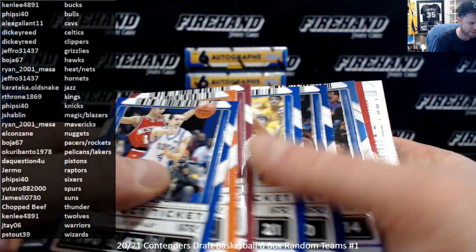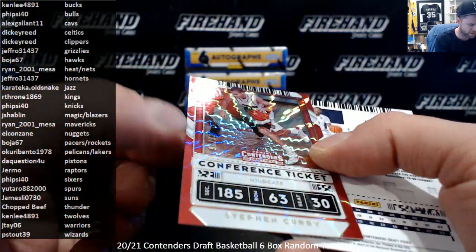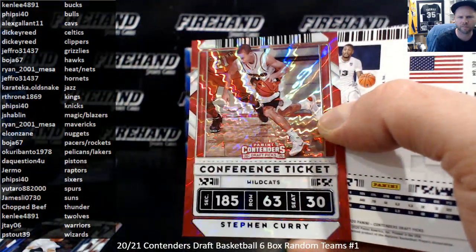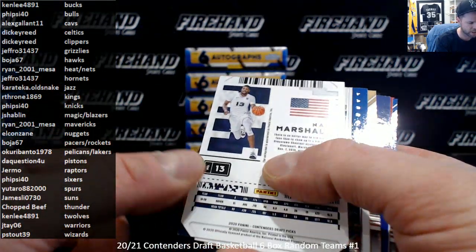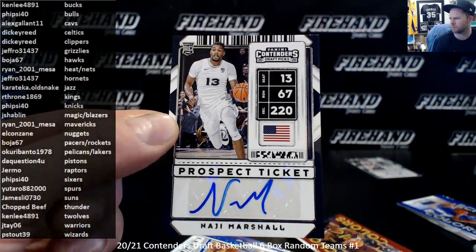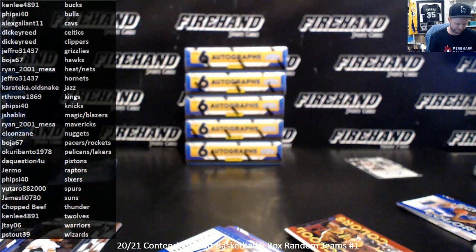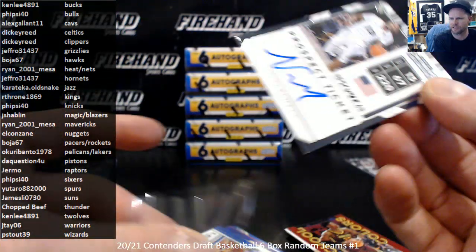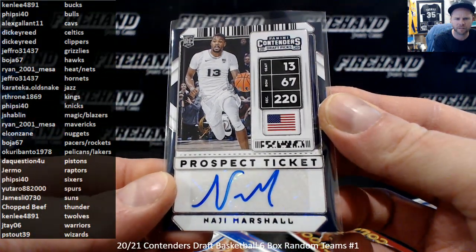We've got a parallel — Zach LaVine — then a numbered Steph Curry, 82 of 99, conference ticket parallel for the Warriors, JT06. Najee Marshall — New Orleans Pelicans, signed him 17 hours ago. There you go — Pelicans and Lakers combo, Okuri Banto.